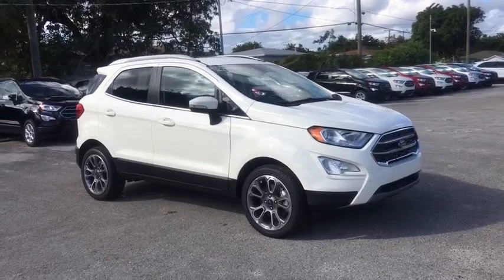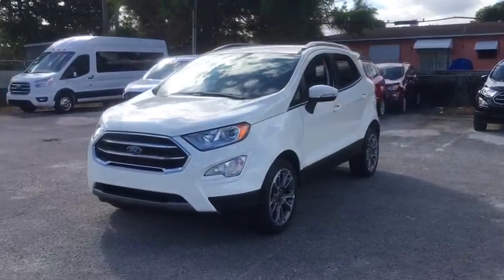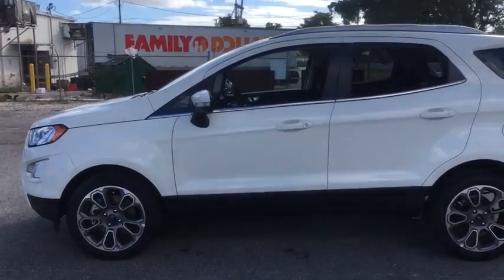We are pleased to show you the 2021 Ford EcoSport. The Ford EcoSport has an upgraded interior that provides you all the features you could ever want. It also offers you the functionality of an SUV, but in a size where you feel in control. Here are some of this vehicle's great options.